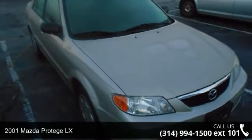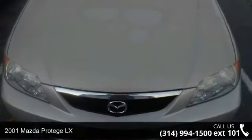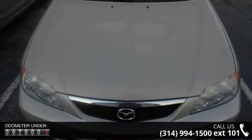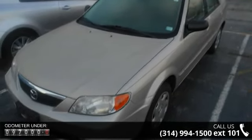Arrive in style with this 2001 Mazda Protégé LX. If you are looking for a first-rate auto, this one could be yours today. This vehicle comes with a reliable 4-cylinder engine, connected to a smooth shifting automatic transmission.